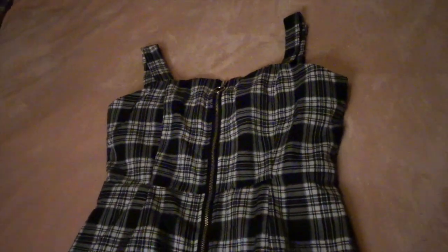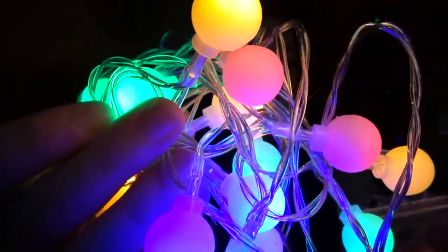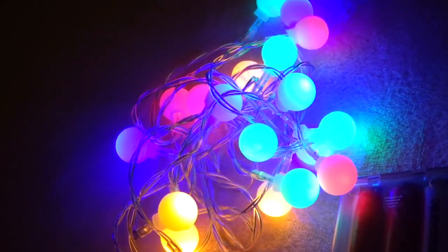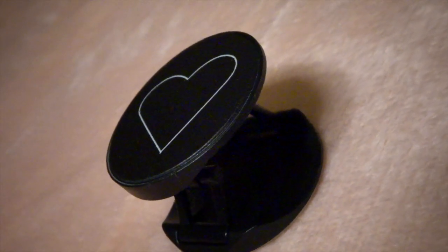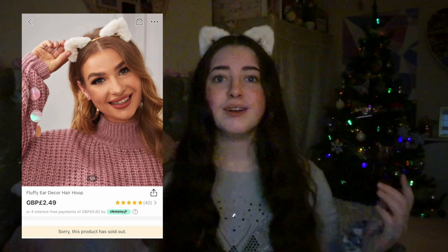Moving on to Niamh — she got the zip-up pinafore dress. She's already worn this and she looked so grown up. It cost her £8.49. She also got these multi-coloured fairy lights which are very cute at £1.99 — they have different settings so they can flash or stay the same colour. She got a pink velvet headband for £1.49, a black love heart pop socket for £1.99, a really cute cherry face mask for £1.99, and finally these fluffy cat ears which are out of stock now but cost £2.49.